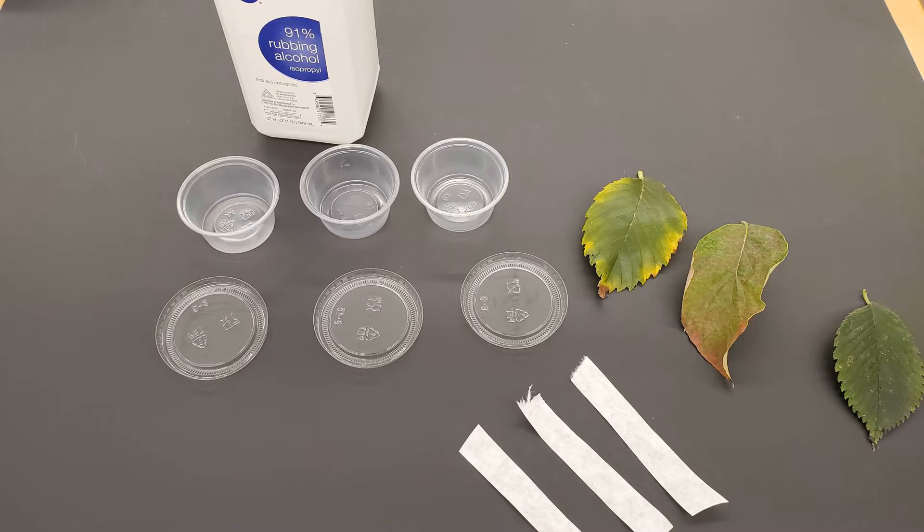In your kit, you should receive three mini cups with lids, each containing rubbing alcohol; three coffee filter strips; and leaves. You may go to your yard and pick your own leaves if you want.